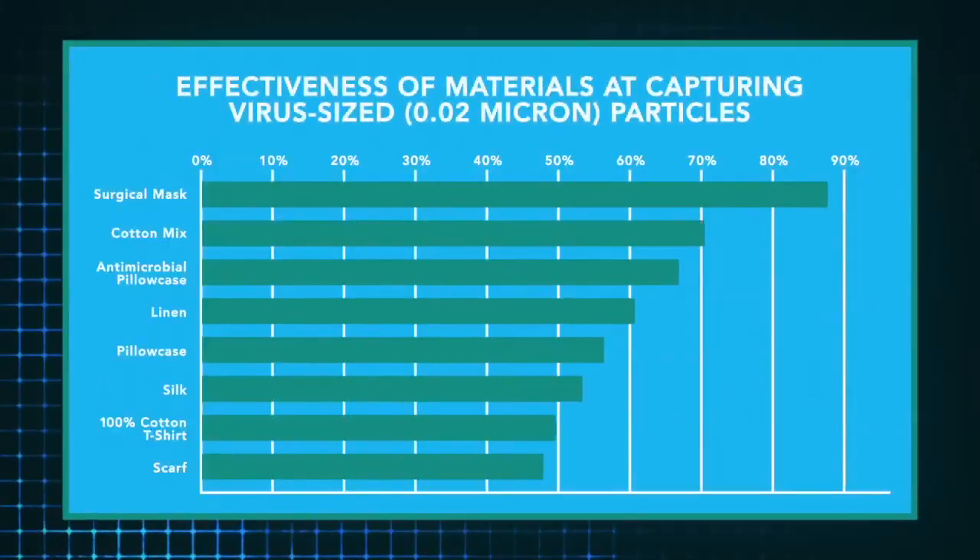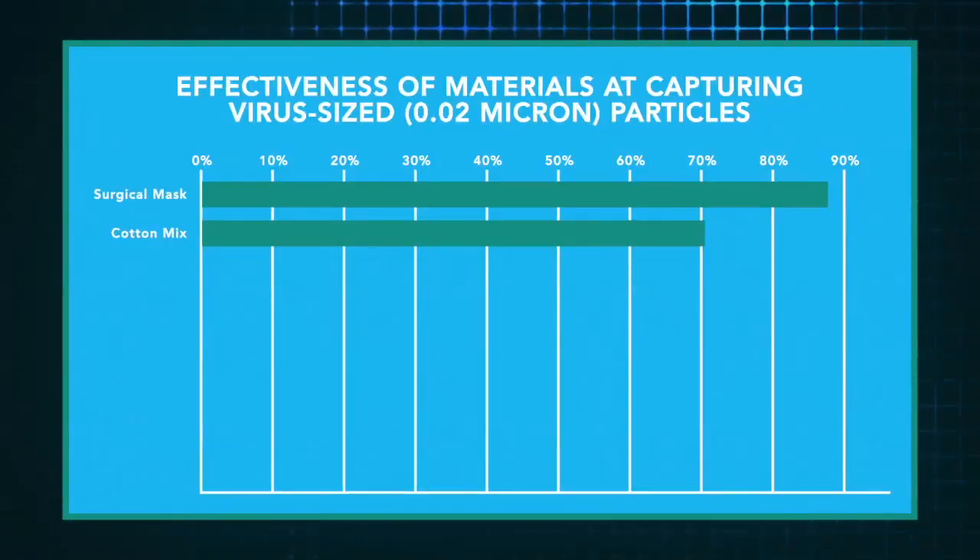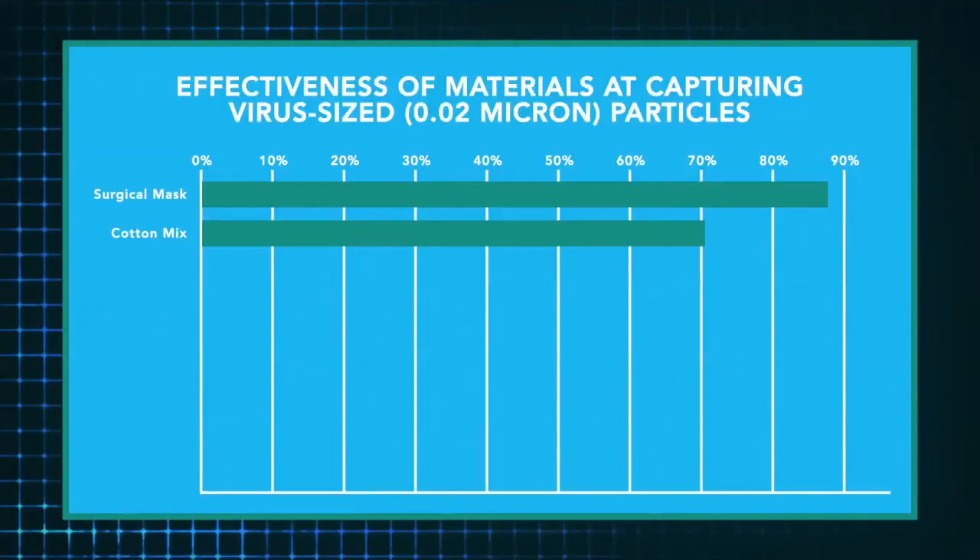With a face mask, I protect you. With a face mask, you protect me. We use a blended fabric that laboratory testing has shown is 70% effective at capturing submicron-sized particles, blocks moisture droplets, while being attractive to wear and easy to use and to keep clean.